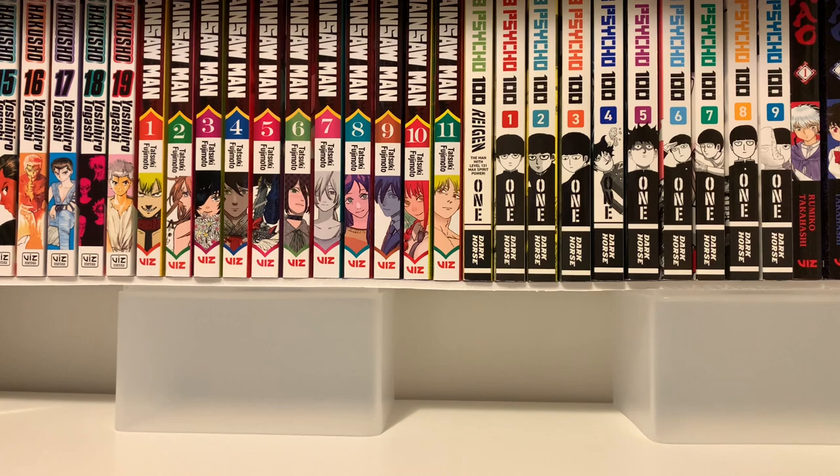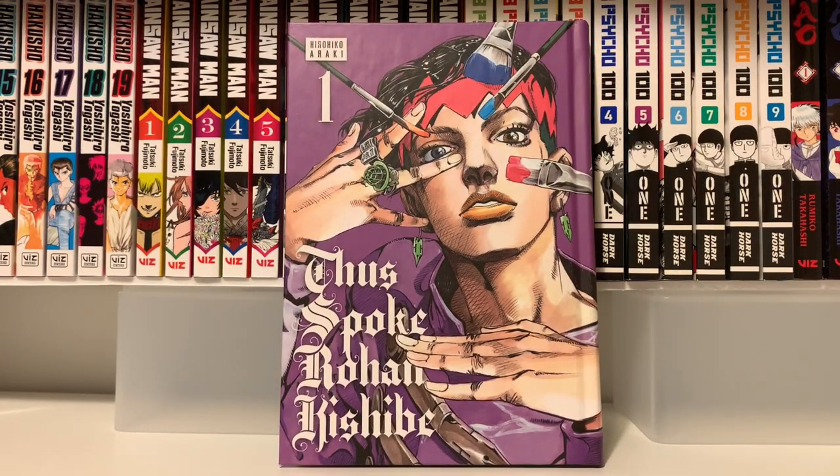Next I have a manga I'm really excited for — Thus Spoke Rohan Kishibe. It's a spin-off of Jojo's Bizarre Adventure. I don't have any Jojo's Bizarre Adventure volumes in my collection anymore, but I do really enjoy that series. I semi-recently watched the anime for this, but the anime only covers a couple of the short stories and this will have more of them. It kind of had more of a horror feel to it than the rest of Jojo's Bizarre Adventure does, so I'm excited to see what happens in these short stories.